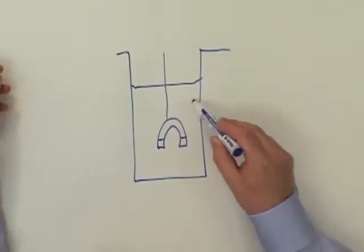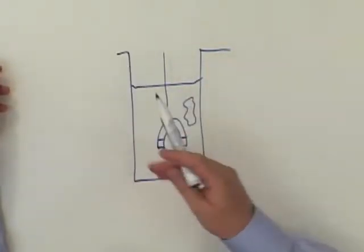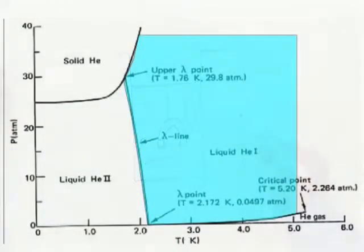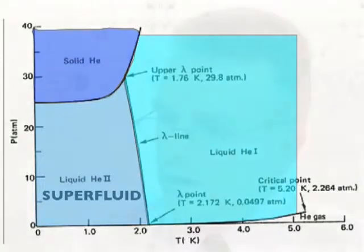In normal helium, if you get any heat input, natural buoyancy takes over and the helium circulates and stays at the same temperature. In space, with no gravity, that isn't the case at all. You could quite easily have a patch of helium that is considerably warmer than other parts, or thermal gradients that exist right across the dewar. There's a way around both of these problems, and that's to use superfluid helium instead of normal liquid.